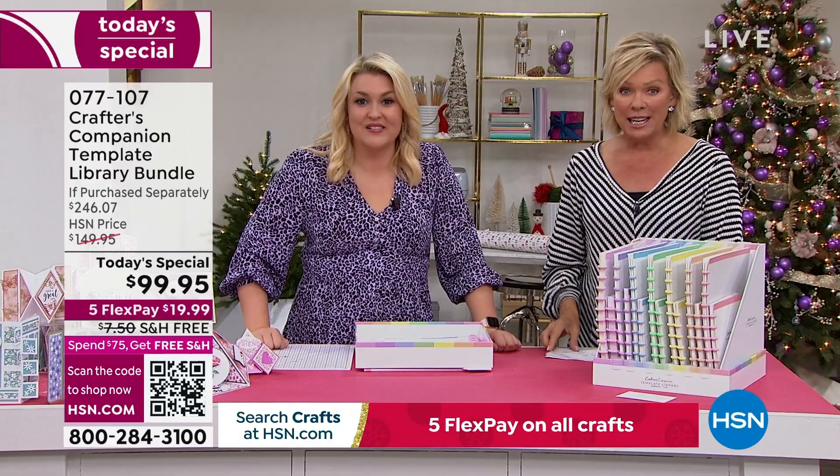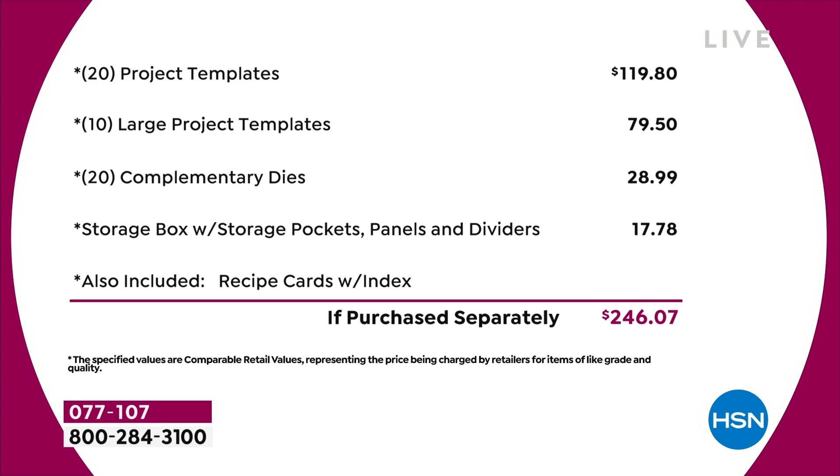Let me break this down for you. The starting point is $120 from the very beginning of the list. We've got 20 of the project templates at $4.95 each — that's $120 just in that. Then you've got 10 of the large project templates, another $80 worth. You've got a 20-pack of complementary dies — that's nearly $30 on the dies. The storage compartment's worth another $18. I haven't even talked about the value in the recipe cards, or the education program. Just the physical product — you're talking close to $250 of value.